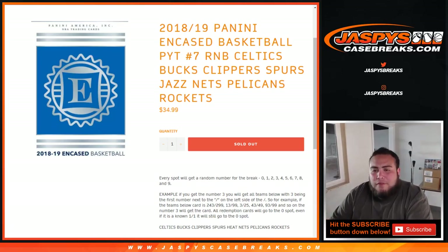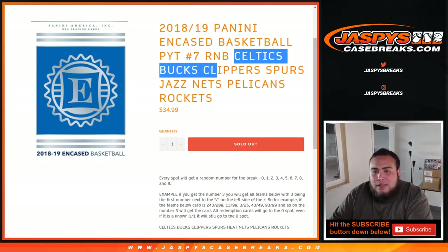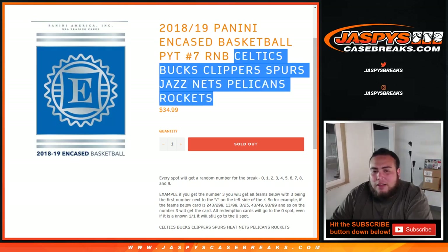This random number block will be for these teams only in the break: Celtics, Bucks, Clippers, Spurs, Jazz, Nets, Pelicans, and Rockets.